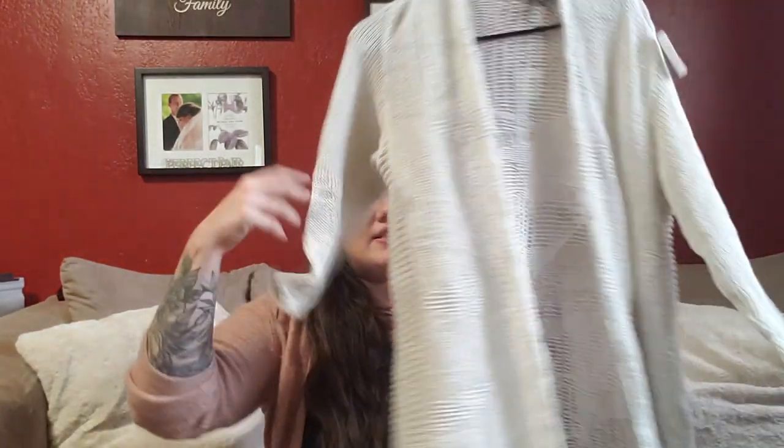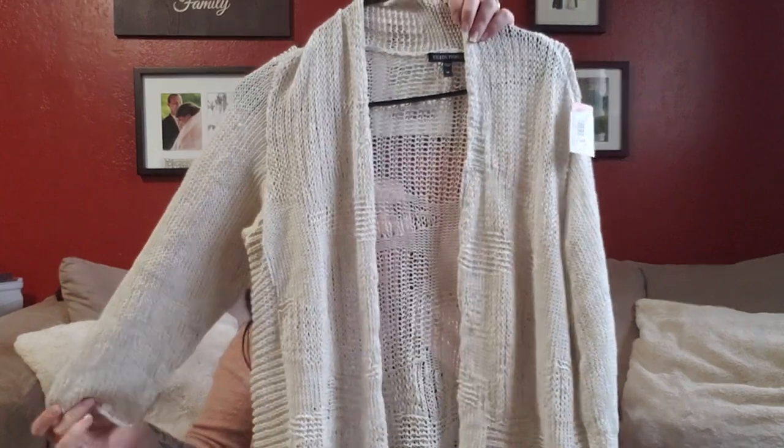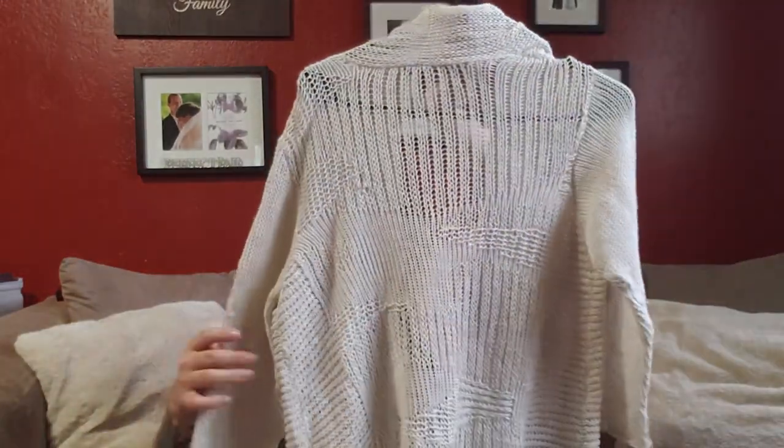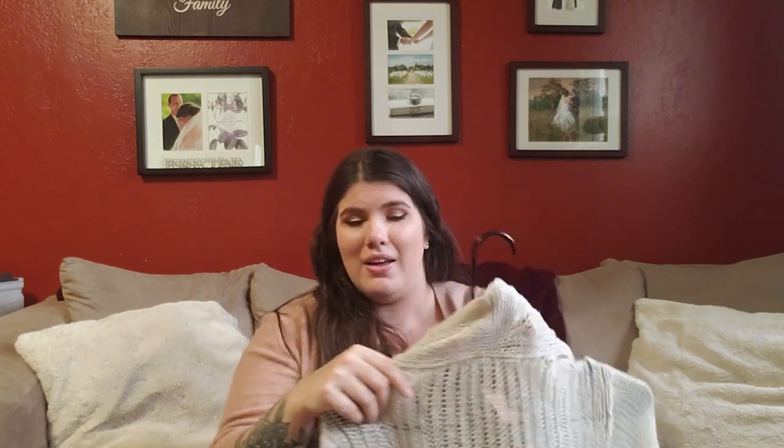Next up is another Eileen Fisher piece — a size medium, white, very loose-knit beachy sweater. It does have a couple small snags, but I went ahead and got it. If it's a looser knit, you can take something like a paper clip and loop it through to push the snag to the inside so it kind of disappears. I'll still mention the snags in the listing, but it will still increase the value. I paid $4 for this one.